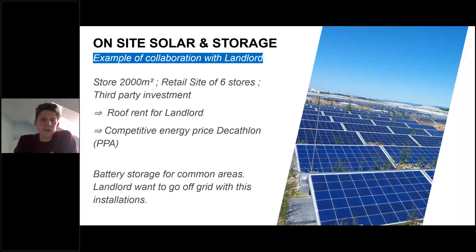One example: we had a small store of 2,000 square meters on a retail site of six stores, where we convinced the landlord to work together with a third-party investor. The landlord gets a roof rent, and we can have a competitive energy price within a PPA model with on-site solar. The landlord also challenged us and the third party to include battery storage and maximize the roof potential, even aiming to go off-grid with the installation. This is a good example where landlords are sometimes even more advanced than we are, thinking together with us to achieve our renewable energy targets.